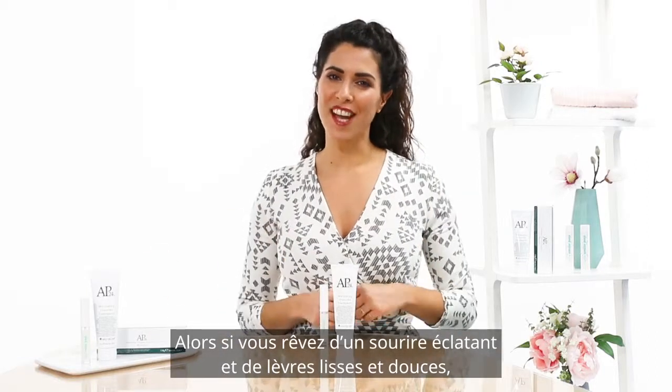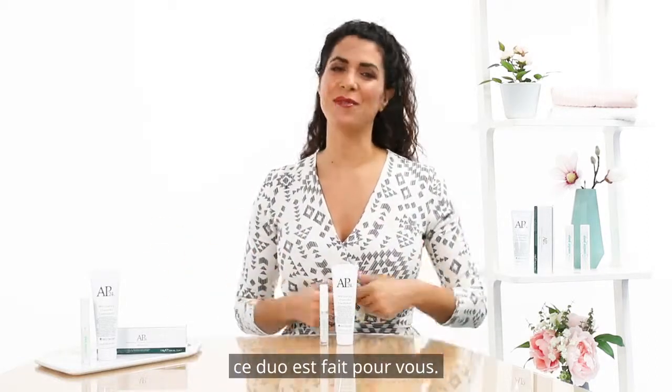So if you want a bright and shiny smile with smooth and soft lips, this duo is perfect for you.